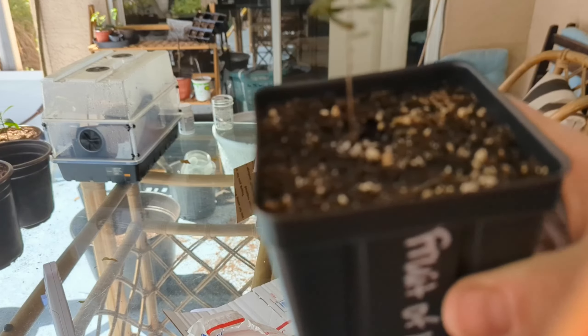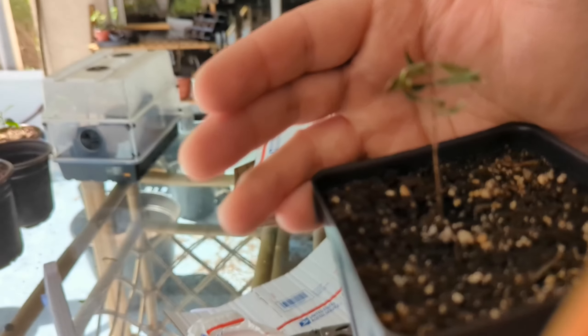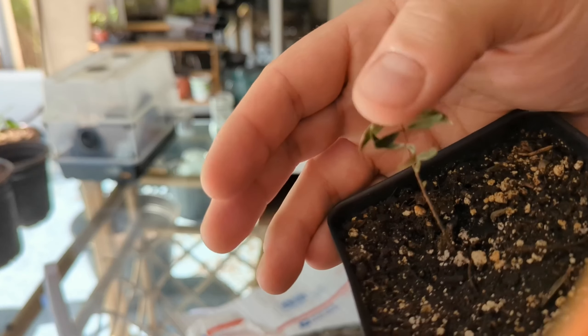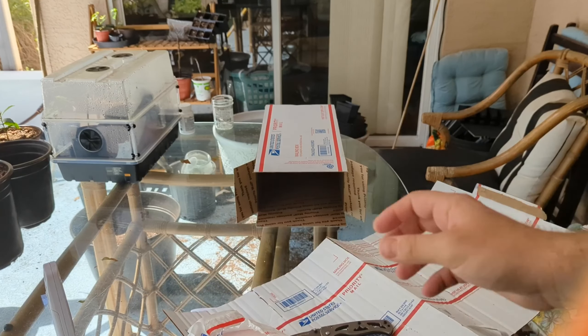You can kind of see if I can get it to focus — it is not looking too hot. I'm still holding out hope that it'll push out some new growth. The stem looks good, it's not rotting or anything like that.